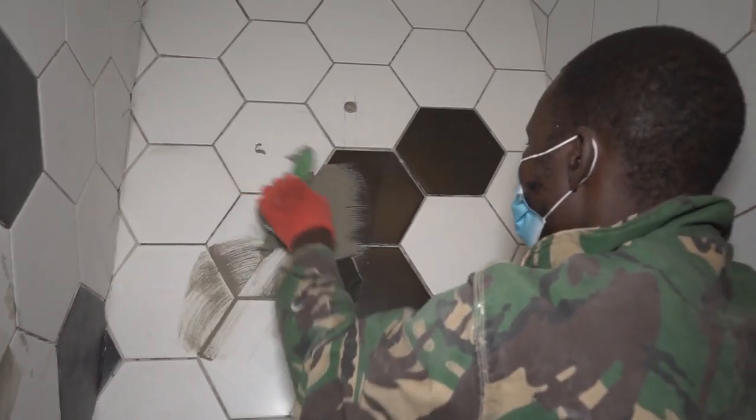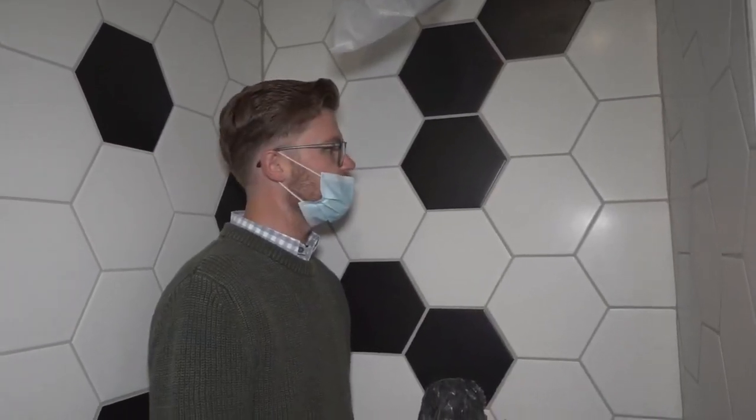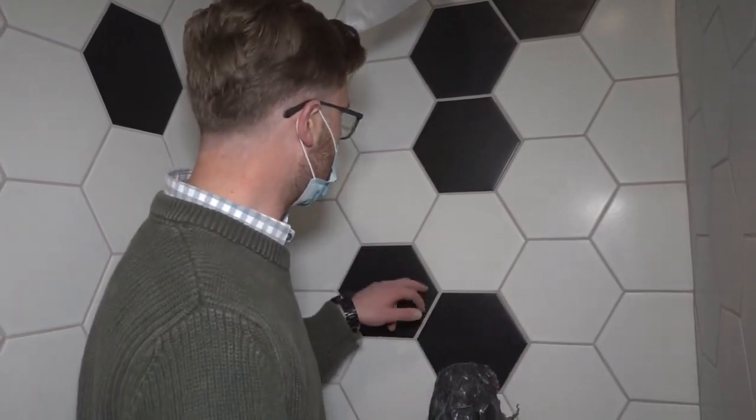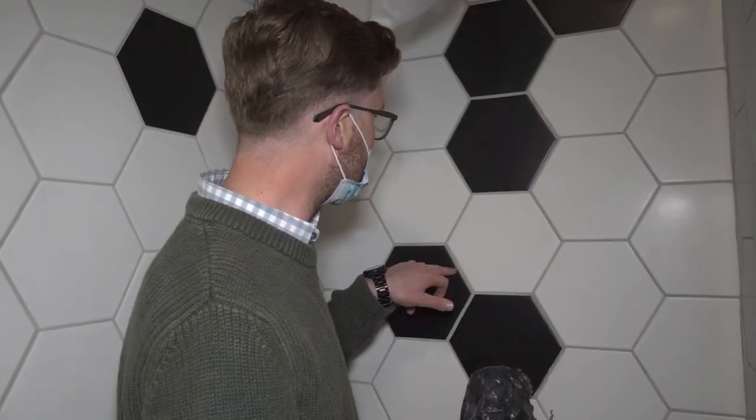Every bathroom renovation comes with its own set of challenges. Looking at the tiling layout, from the get-go we knew this was going to be a big challenge. However, it turned out quite great. The black tiles are two millimetres shorter than the white tiles. As you can see, there is a massive difference between the grouting lines — between white-to-white and where white meets black.